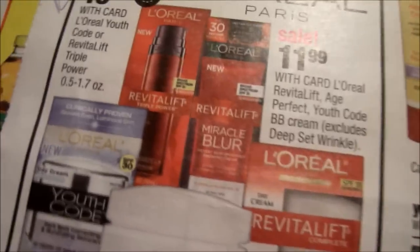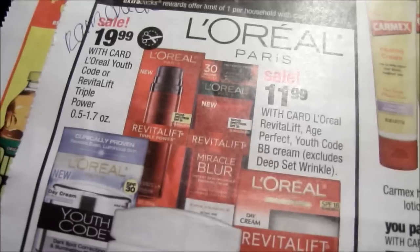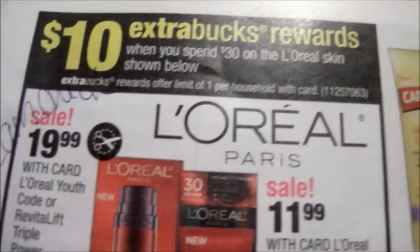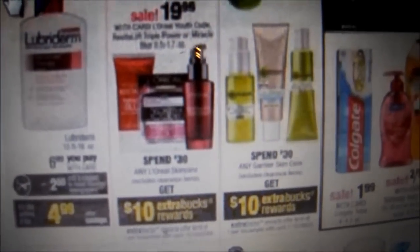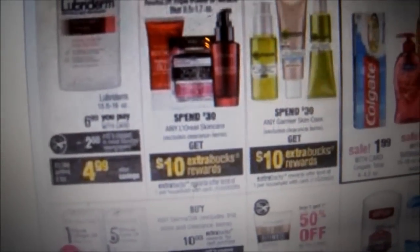For this L'Oreal product — the $19.99 Miracle Blur, which I super love and will be doing a review on (with a possible giveaway, so stay tuned and subscribe) — you should get a rain check for this spend $30 get $10, limit of one per household with card. That same week of April 7th through 13th it'll be on sale again for $19.99 with a $10 ECB. So instead of paying almost $40 for both, you buy one and get one free — pay $20 for both and get back $20 ECB.